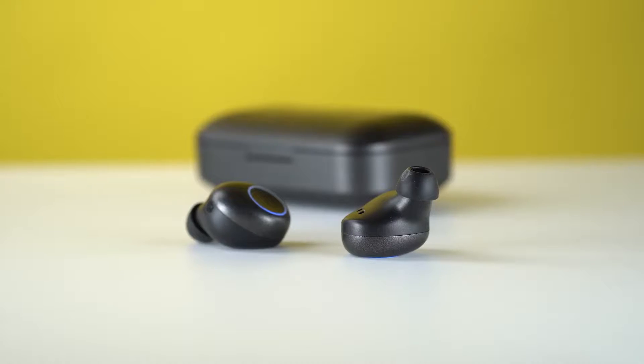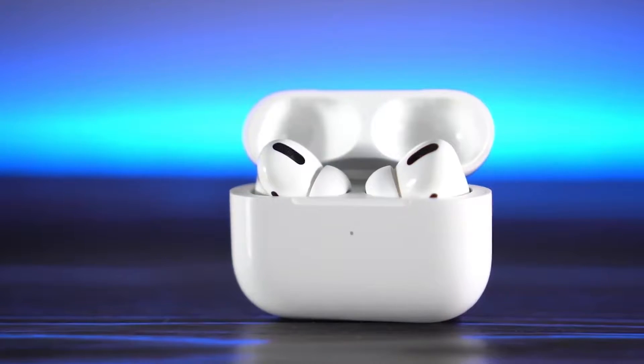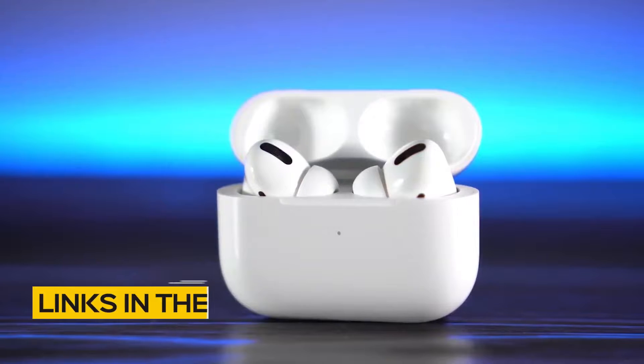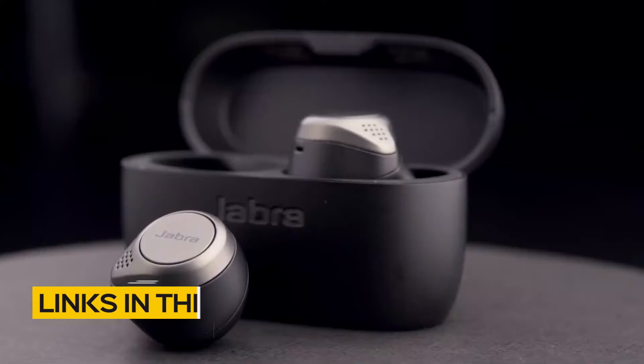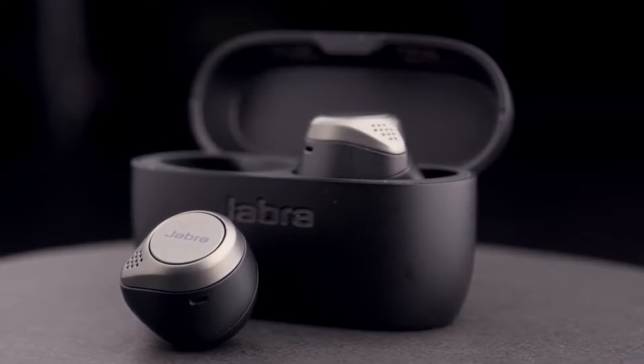We'll be taking a look at products in every budget range, so whether you've got a few bucks to spare and want the best value, or you're looking for the best of the best, we'll have an option for you. If you're interested in finding out which wireless earbuds will be best for you, stay tuned. All the links to find the best prices on all the products mentioned in this video will be in the description below. The products mentioned are in no exact order, so be sure to stay tuned till the end so you don't miss anything.